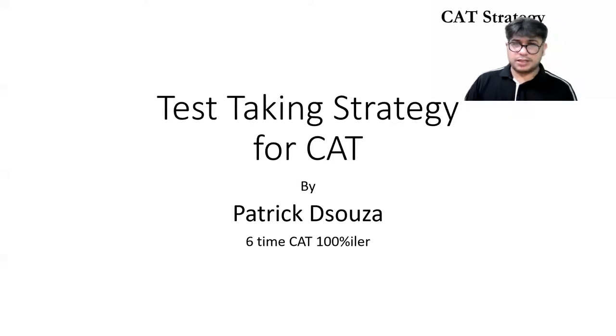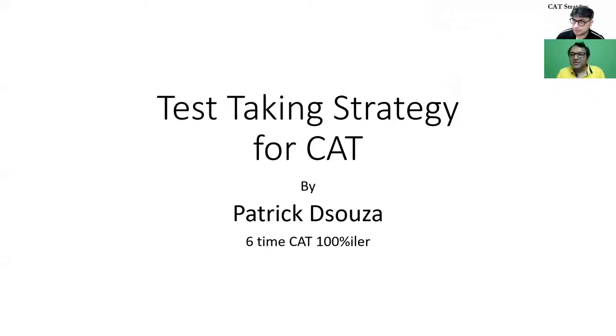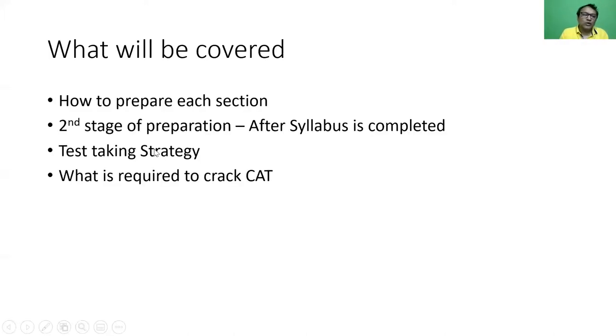Today's session focuses on test-taking strategy. We'll start with how to prepare for each section, then move to the second stage of preparation once your syllabus is complete, followed by test-taking strategies for each section, and finally what is really required for the CAT examination broadly.